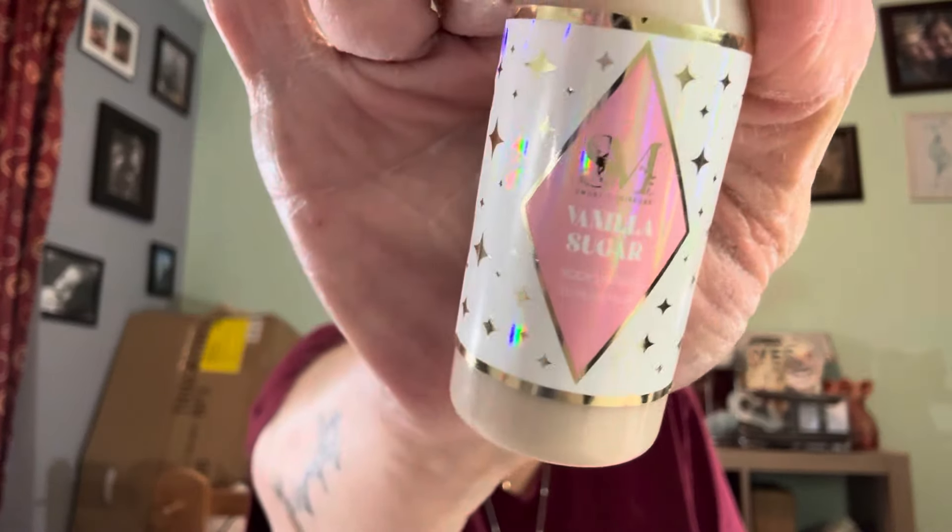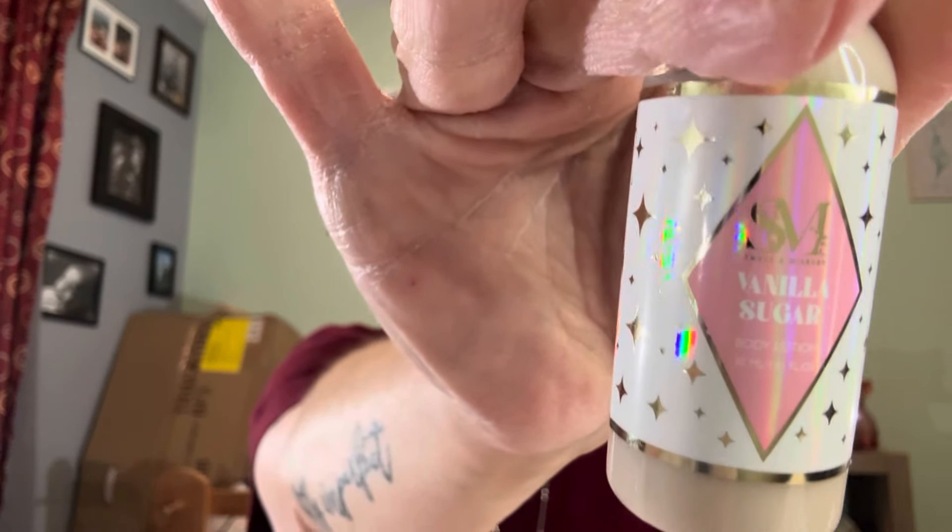Number seven is a long one. This one is vanilla sugar body lotion. So you've got the vanilla sugar bath salts and the vanilla sugar body lotion together, and you have the Strawberry Bliss bath salts and the Strawberry Bliss facial mist — at least they're pairing things together. Number eight is the strawberry bliss essential oil.